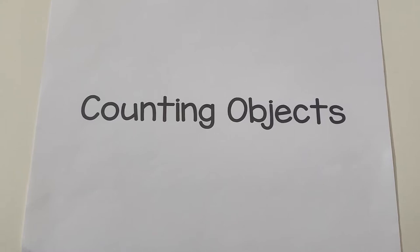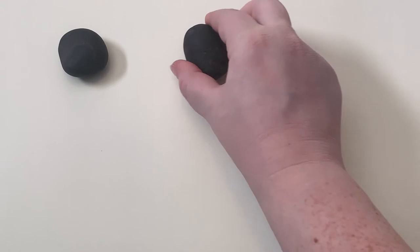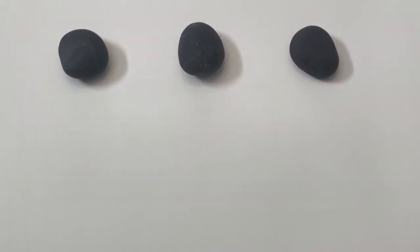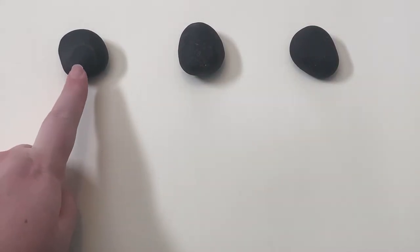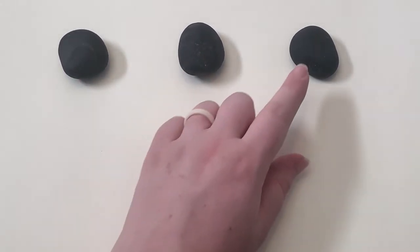Throughout the day you can help a child learn about numbers by counting objects with them. You can show them how to touch each object as they count it. One, two, three.